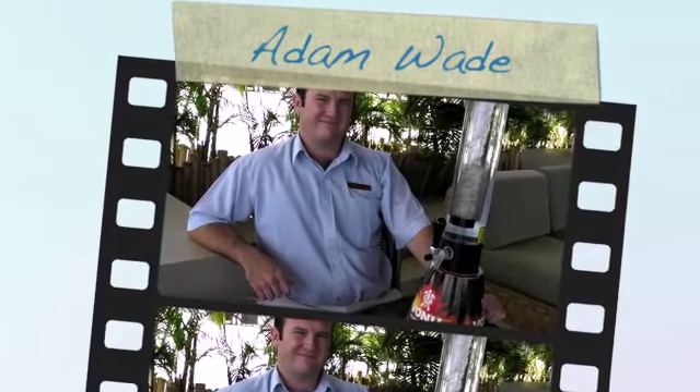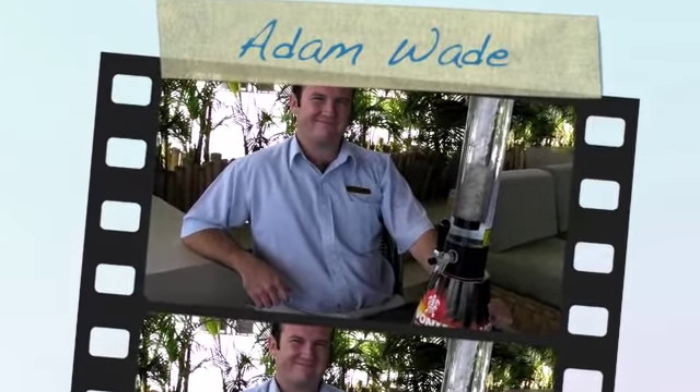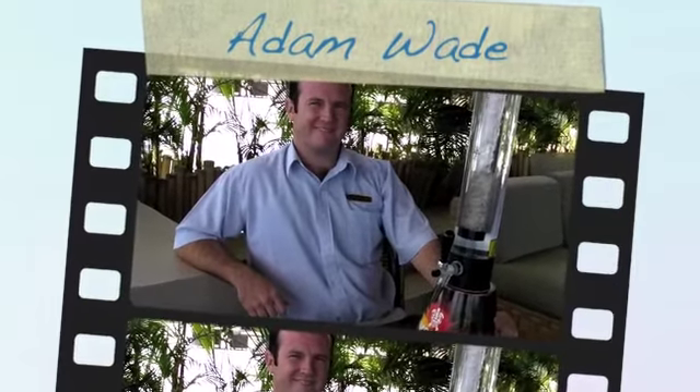Adam Wade, it's great to meet you here at the Shangri-La Fiji. It's a great place and I love every minute of being here. You have a new gadget, a gimmick, a marketing tool, and you're the Director of F&B here. Tell us a little about yourself first of all, Adam, and then tell us about this new marketing idea you've got.